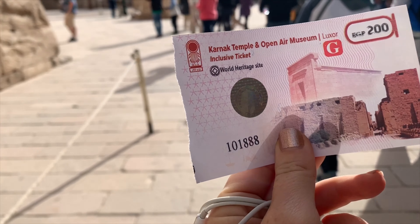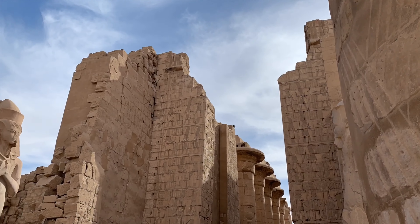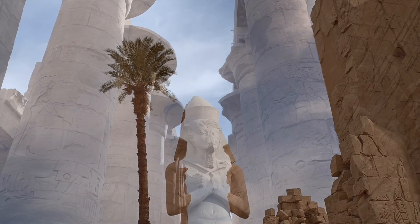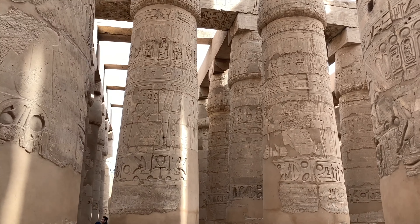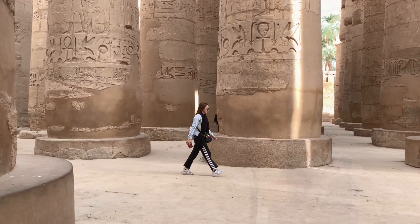This is the Temple of Karnak in Luxor. Karnak Temple dates back to 2055 BC and was built over 2,000 years, dedicated to the god Amen. Upon entering the temple, we passed through an avenue of ram-headed sphinxes symbolizing god Amen and built for protection.